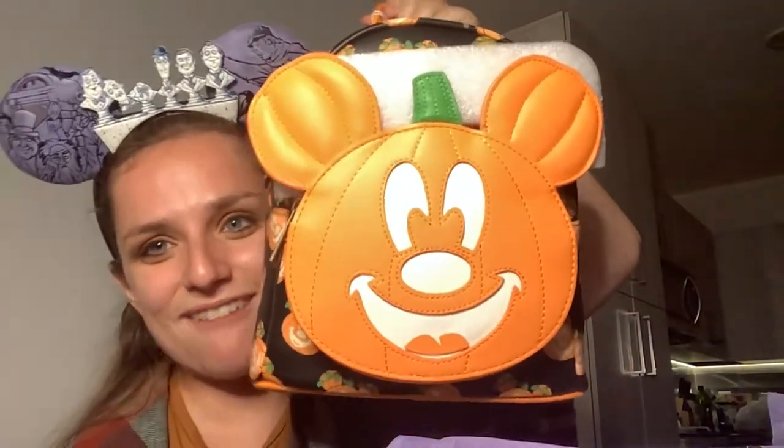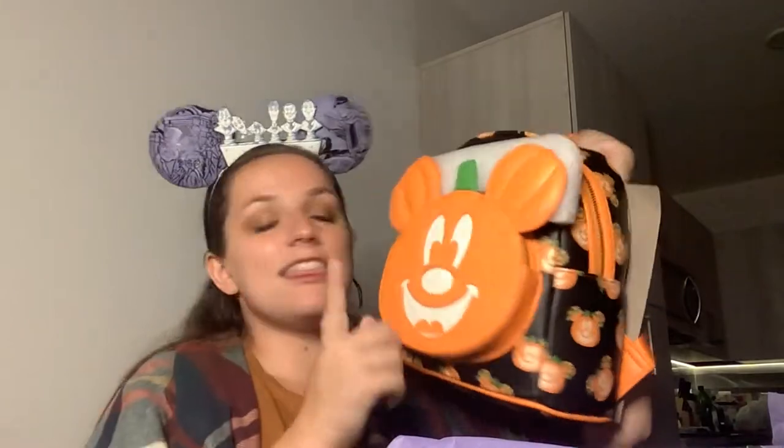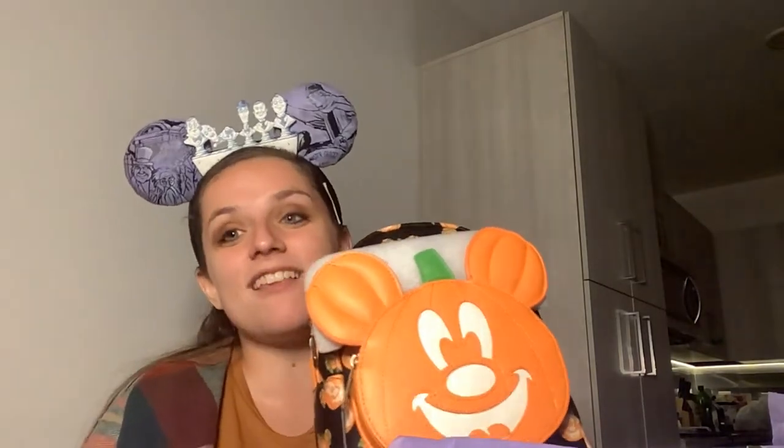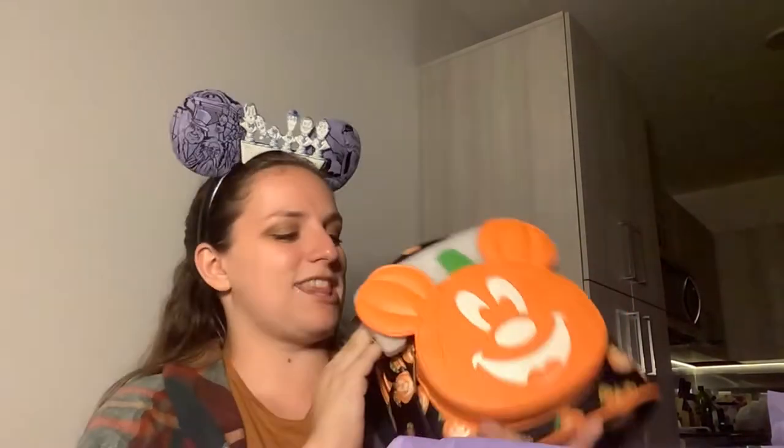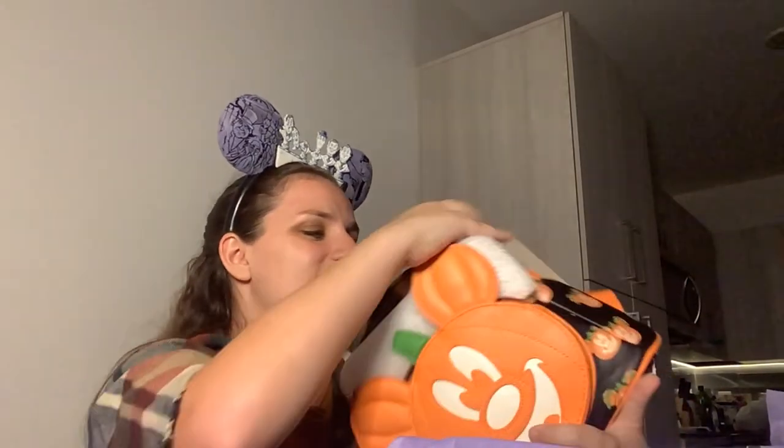It's a Mickey pumpkin backpack — so cute, so adorable. I think this part glows in the dark. It's just so cute. I did put this on my wishlist. Bippity does have a wishlist feature where you can add items, either straight to your box or just to your wishlist. There's no guarantee, but this was on my wishlist and I'm so excited I have it.